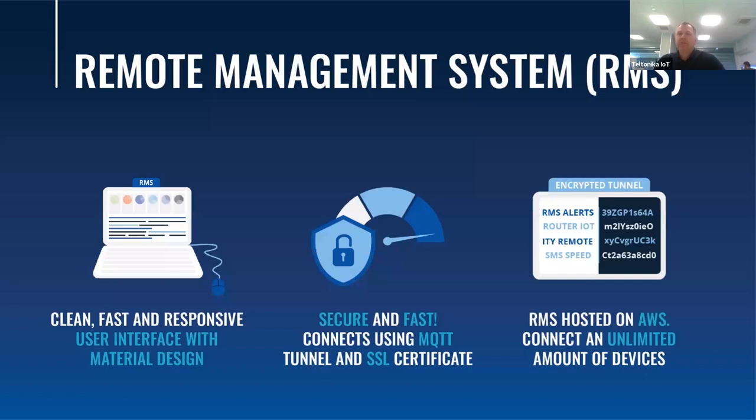Our own IoT platform, the Remote Management System, was developed by Teltonika Networks. It is hosted on AWS, which provides fast and easy connection in all corners of the world. You can connect an unlimited number of devices to it. It is a highly secure and very fast system that connects using MQTT. We are still developing and adding new features and services to this platform, so I encourage you to talk with your sales manager about upcoming updates on RMS.